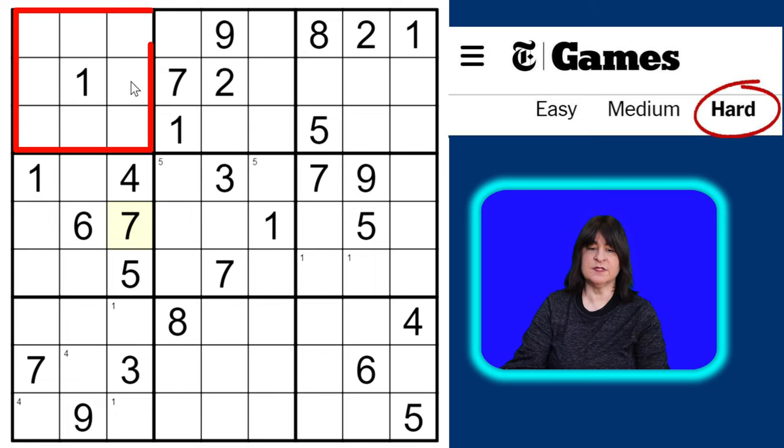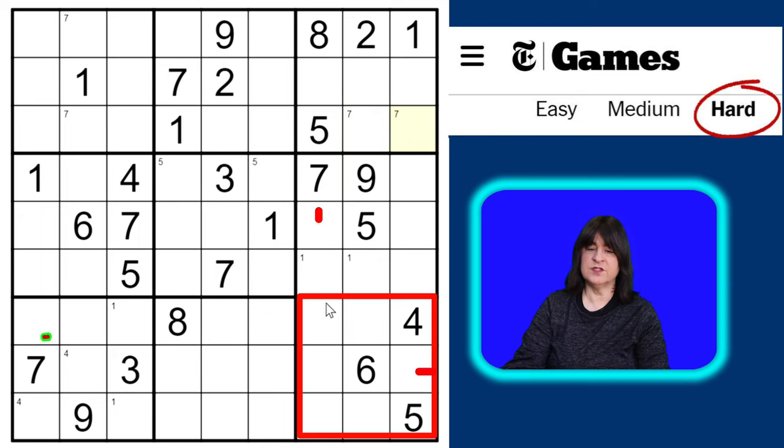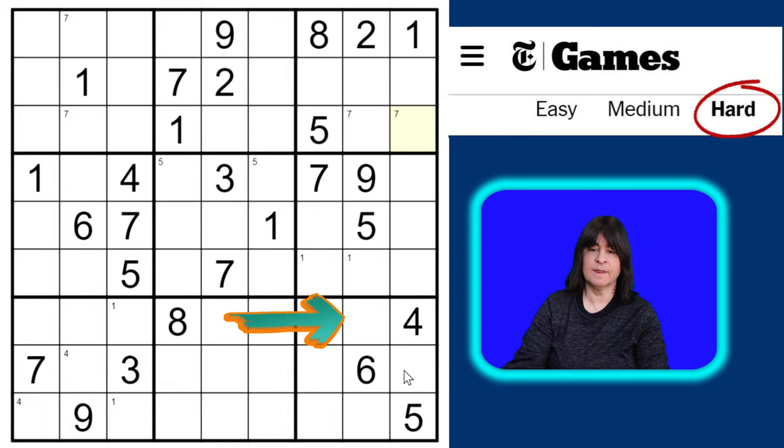Now I can pencil in sevens in block one here and here. In block three, because of this completed segment in the top row and the seven in row two, I can pencil in sevens here and here. In block nine, because of these two intersecting sevens, I can pencil in sevens here and here. Since they're locked into column eight, this cell in block three can no longer be a seven — so this has to be the seven. And once we place that seven, this cell in block one can't be a seven either, so this must be the seven.